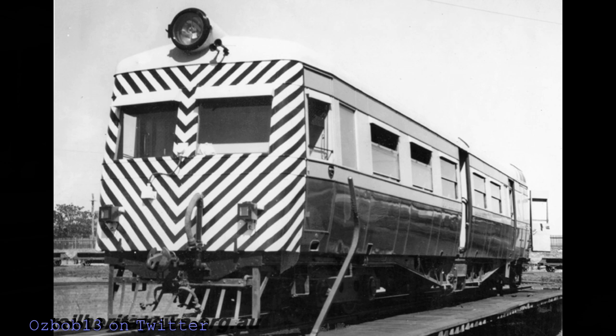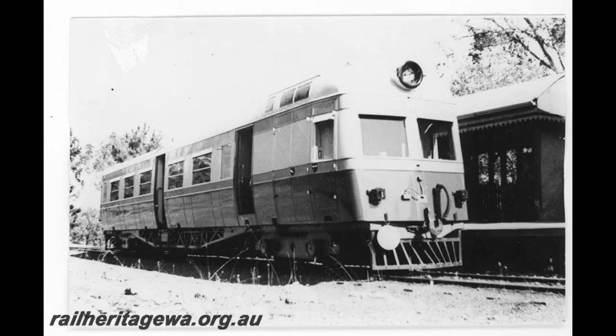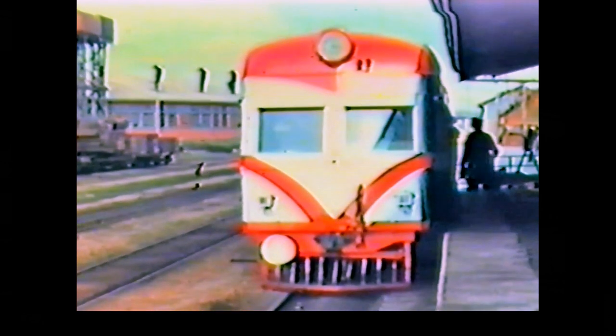It soon became apparent that these railcars had insufficient capacity, so five AG carriages were adapted as trailer cars as an interim solution, pending six ADT trailers being delivered by the Midland Railway workshops in late 1939. Sometime in the 1960s, this one was captured at Munbury. In 1949 and 1950, they were displaced by the Wildflower class of diesel railcars and sent to operate services in more remote parts of the state. Withdrawals commenced in 1957, with the last being withdrawn in April 1962.